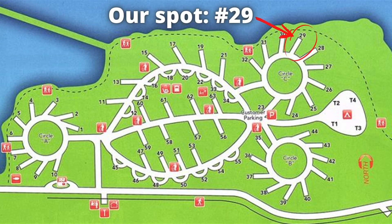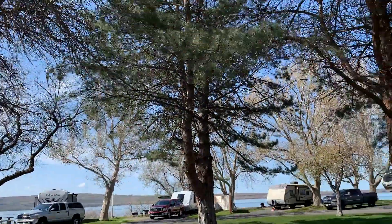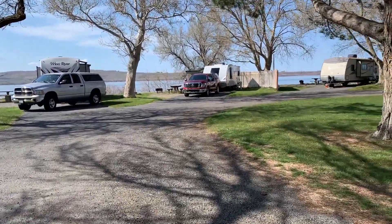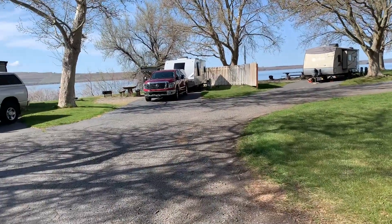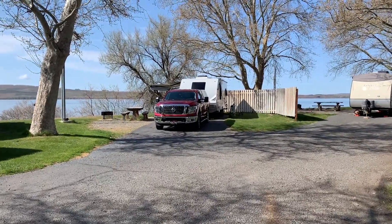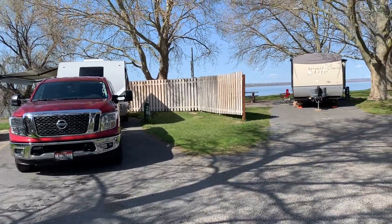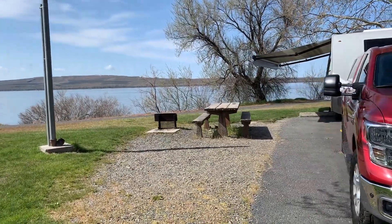This is the loop we're in — it's a circle loop with angled spots all the way around, lots of tree coverage. We're here in late April, so I imagine later in the year when those trees are all in bloom it'll be even nicer. You can see the Columbia River — the mighty Columbia is right there. When we booked this, we booked it in the fall last year, well in advance. We're staying here one night on the way out to the coast and one night on the way back.